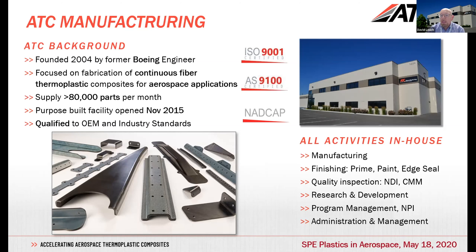We manufacture at high volumes, around 80,000 parts per month for aircraft — we supplied a little over a million parts last year. We gradually grew and moved into a purpose-built facility in 2015. Being aerospace-oriented, we are qualified to all standard aerospace requirements: not only ISO, but also AS9100 and NADCAP for specific processes. We perform all of our activities in-house here in northern Idaho.